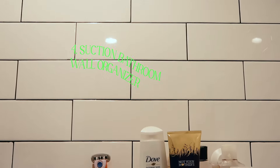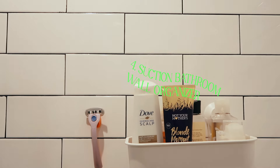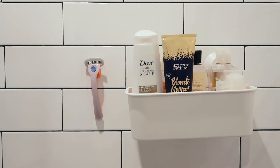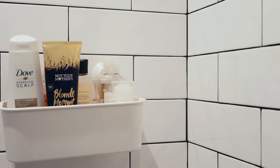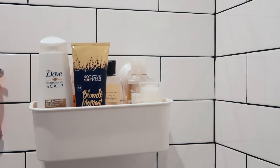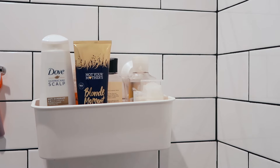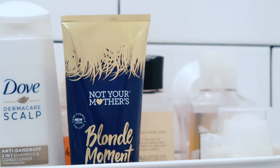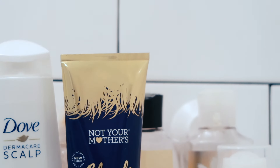Next is also an item from Ikea — a suction bathroom wall organizer. A lot of people have corner shelves in their showers, but I didn't have any of that, so I needed some organization. This suction organizer works great against tile, it's really strong, and it holds all my shampoos, conditioners, and body wash while keeping my shower clutter-free.